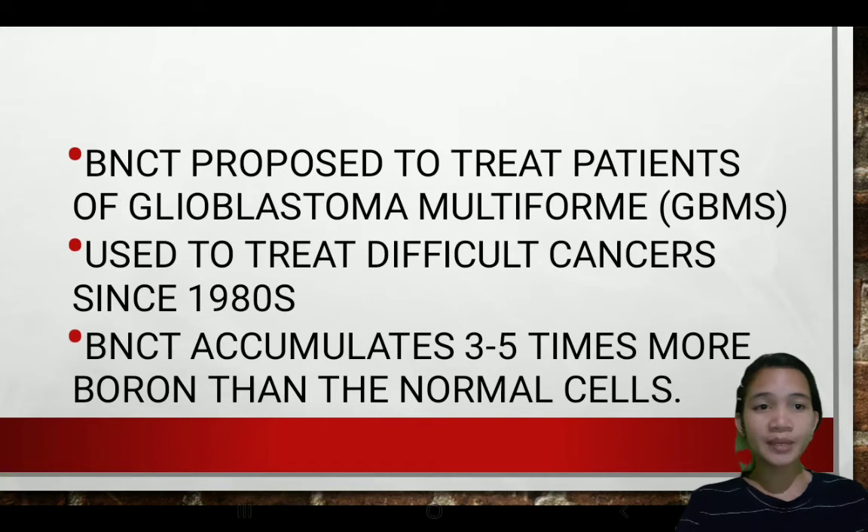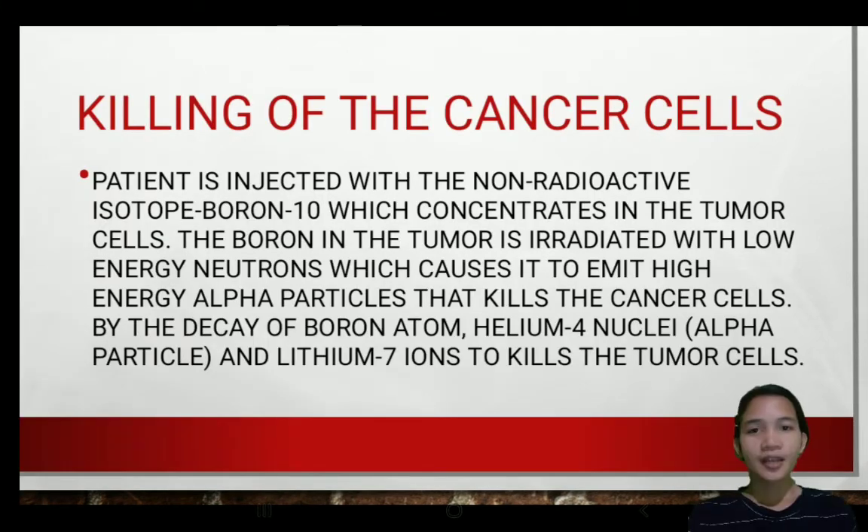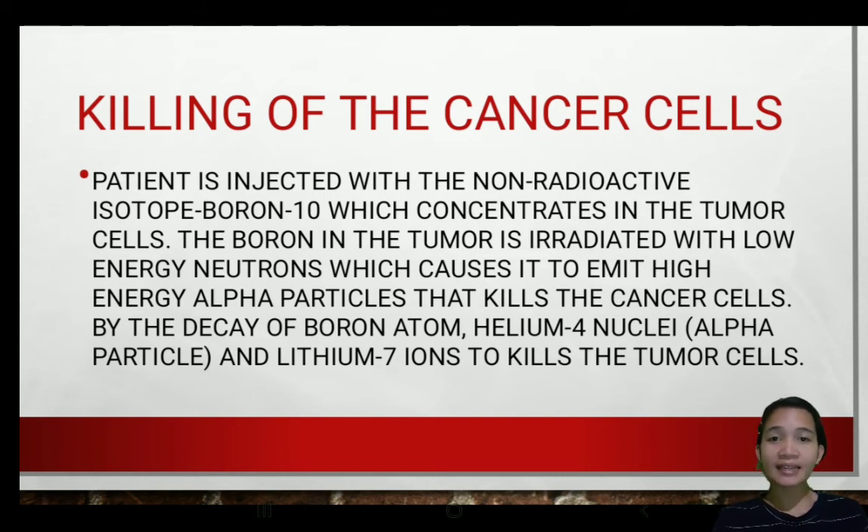BNCT is proposed to treat patients with glioblastoma multiforme, or GBM, which is a type of malignant tumor in the brain involving glial cells — 52% is functional brain tissue and 20% is intracranial tumors. BNCT accumulates 3 to 5 times more boron in tumor cells than in normal cells. The patient is injected with the non-radioactive isotope boron-10, which concentrates in the tumor cells. The boron in the tumor is then irradiated with low-energy neutrons, causing it to emit high-energy alpha particles that kill cancer cells. By the decay of the boron atom, helium-4 nuclei (the alpha particle) and lithium-7 ions kill the tumor cells.